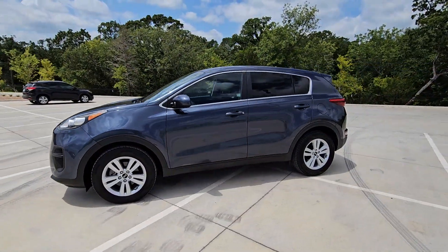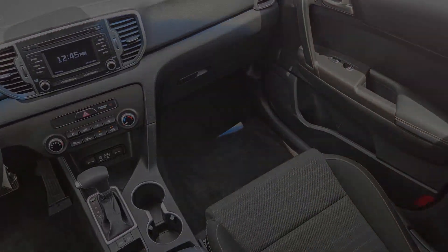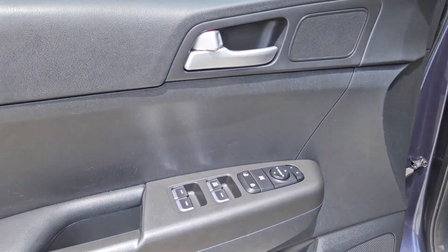Available in front-wheel drive or all-wheel drive, this sophisticated, compact crossover prioritizes safety while delivering a sense of fun and adventure. These are just some of the great options this vehicle comes with.